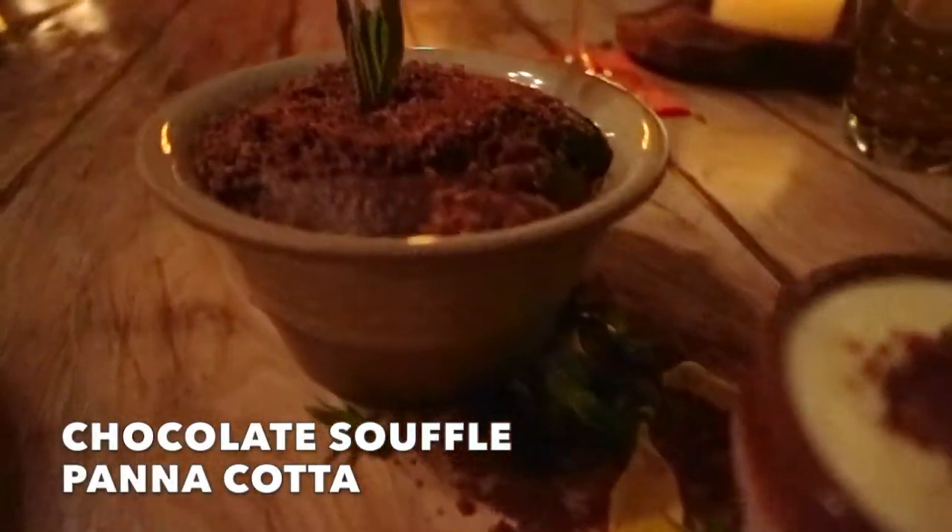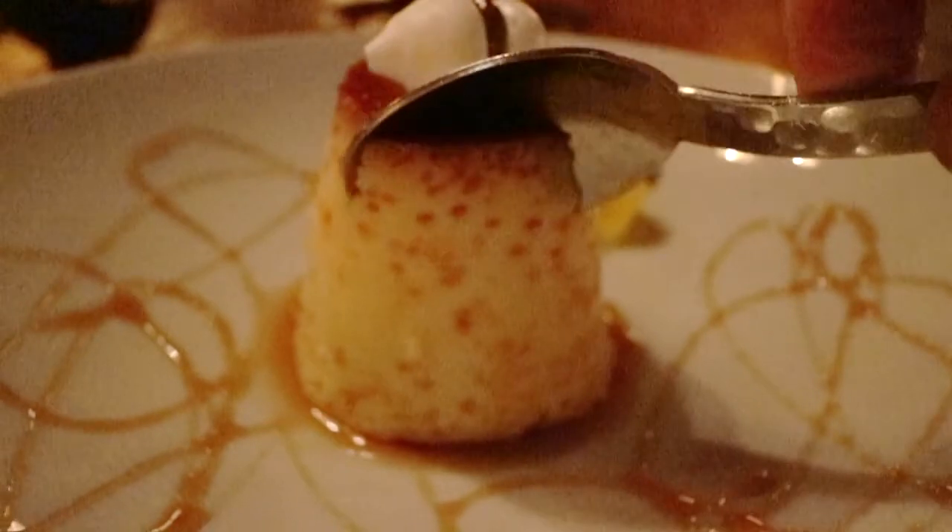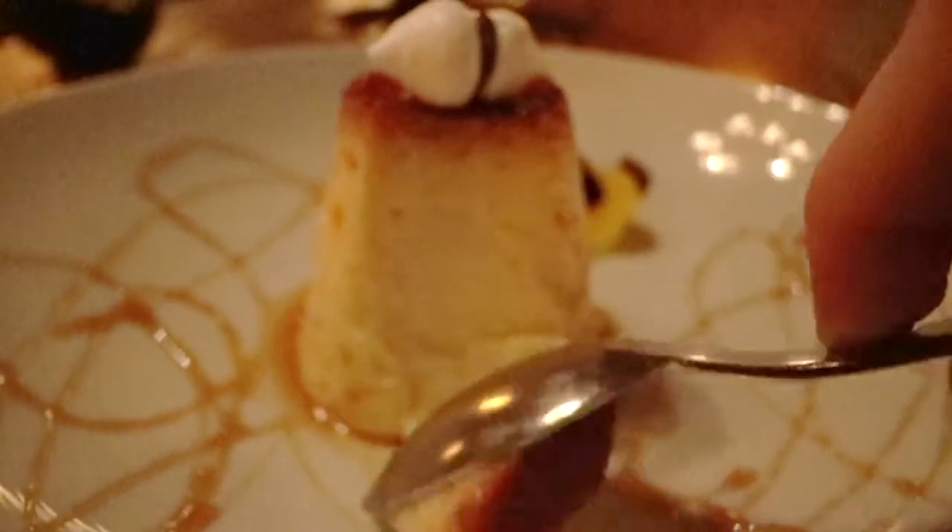Now we have a dessert cocktail — some molecular gastronomy with smoke coming out of it, looks absolutely amazing. What's better than one dessert? Two desserts. These look absolutely incredible. When the spoon digs into them they literally — the panna cotta just slides off it, and you have this beautiful molten inside of sauce.